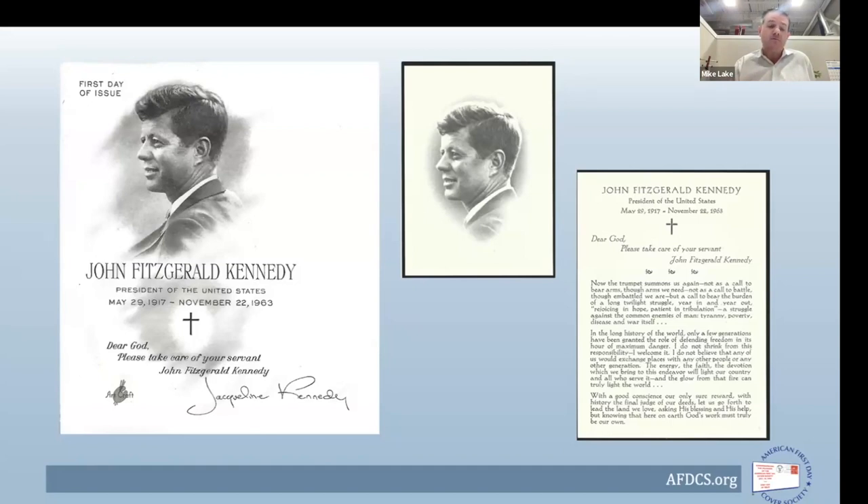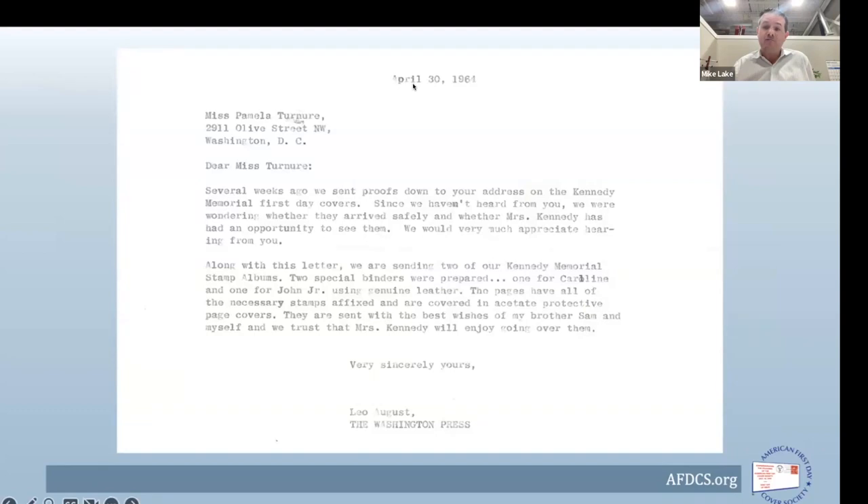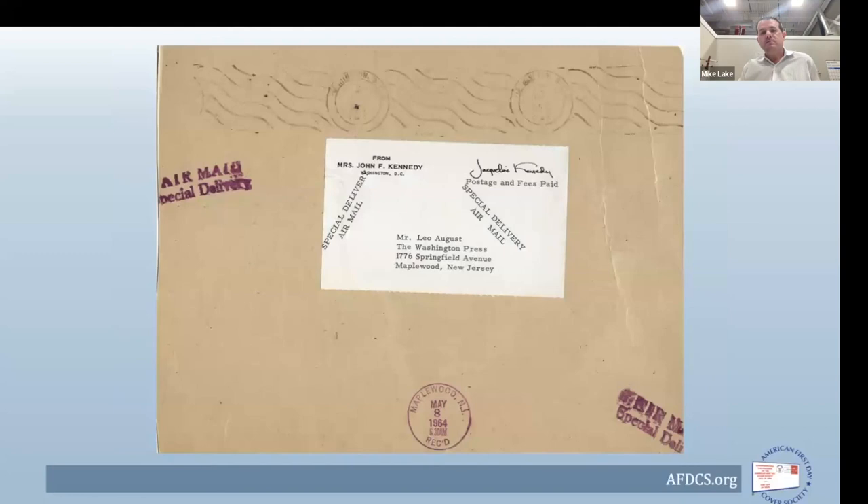The first day of issue date was pretty certain to be May 29th — the anniversary of the president's birth. April 6th was when the proofs were sent. By April 30th, they hadn't heard anything, so a follow-up note went out reminding them of the proofs sent. Additionally, they sent two Kennedy memorial stamp albums specially prepared for Caroline and John Jr. — Art Craft, through its White Ace line, had created albums for worldwide issues honoring the former president.